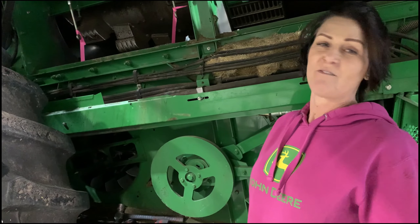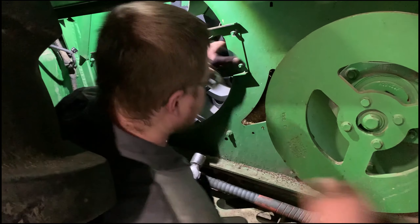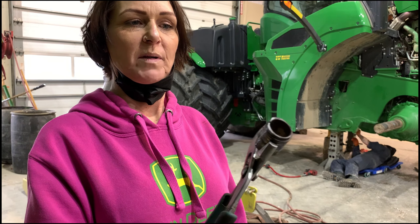We're just doing the cleaning fan, replacing the bearing. We couldn't get it off — it was giving us trouble, so we had to use the torch. Here's the bearing that we torched off. It came off pretty good and now we're just going to put it all back together.